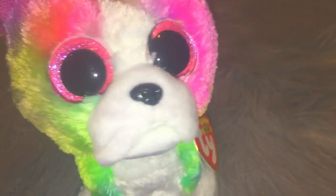Boston Terriers have a special place in my heart, and so does tie-dyed stuff. I'll leave that for another video, because that might take a while to explain.